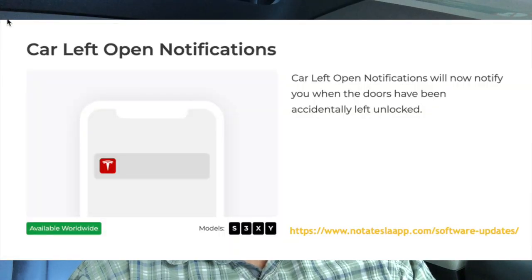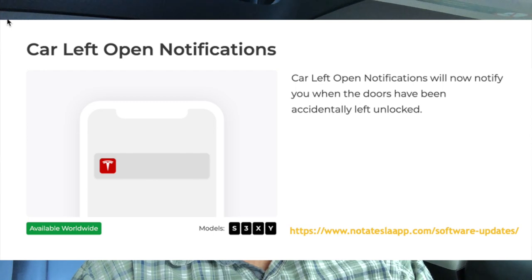Car Left Open Notification — I already had this with version 28.5. If a door is left open you get a notification on your phone. In my case, my car opens automatically when someone walks into the garage because of the Ingenics Boost 50 module installed. So my wife can unknowingly trigger it, and later I'll get a notification that the car door has been left open — definitely a nice feature.